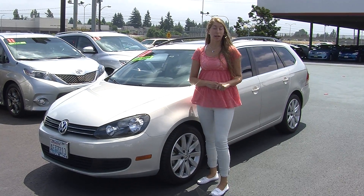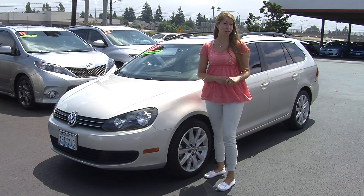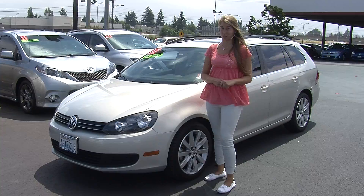Hi, this is Chelsea. Today I'm at Titus Will Toyota. We've been owned by the same family for over 75 years. We are located in Tacoma right off of I-5 and the 38th Street exit.